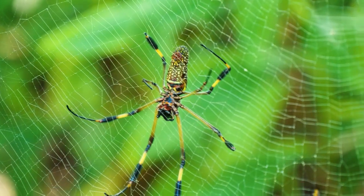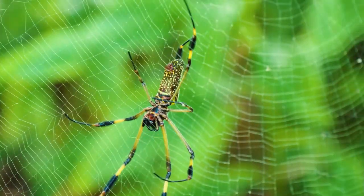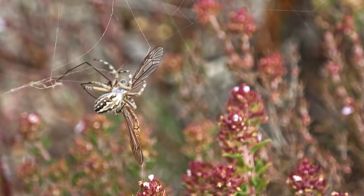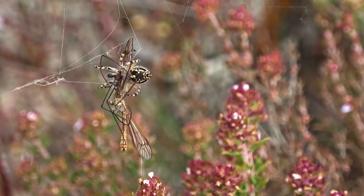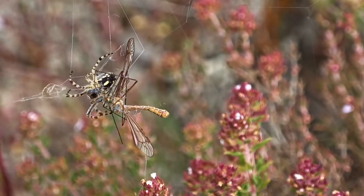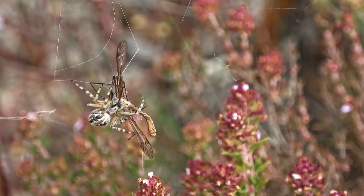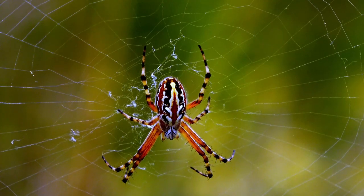Imagine something so thin and seemingly fragile, rivaling some of the toughest materials on Earth in strength. This is the unseen strength of the spider web, a feat of nature that continues to inspire and captivate us. Spider webs are not just for catching prey — they also serve as intricate communication systems. This might come as a surprise, but it's a fascinating facet of spider behavior that we're about to explore.